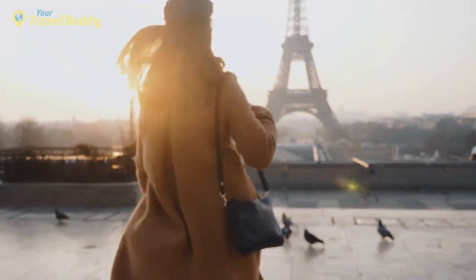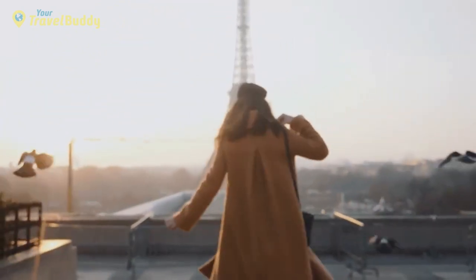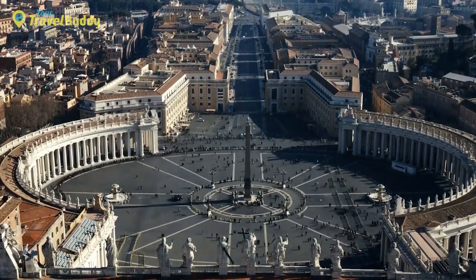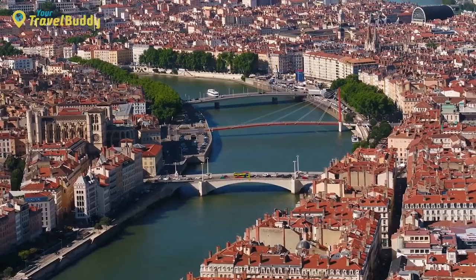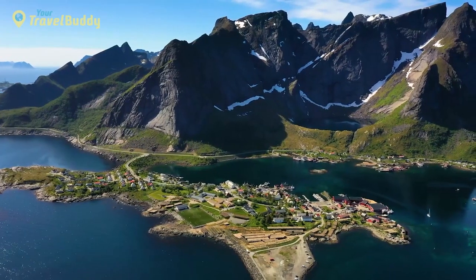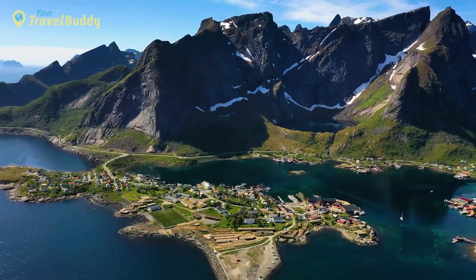When thinking about a European vacation, popular destinations like Paris, London, and Rome often come to mind. While those bustling cities are undoubtedly incredible, Europe has much more to offer beyond its major metropolitan areas. By visiting some of the smaller towns, you can gain a deeper appreciation for the traditional and authentic sides of Europe.